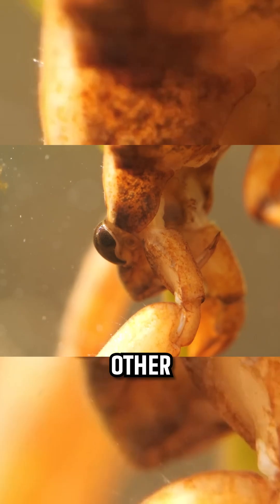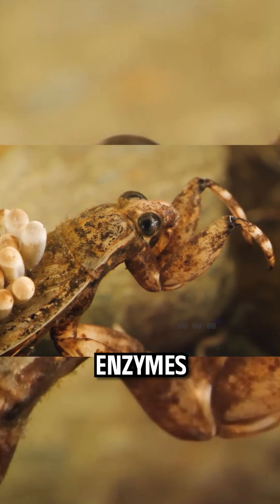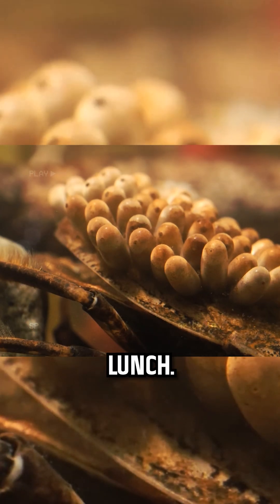Fish, amphibians, other insects — nothing is safe. It injects digestive enzymes that turn the prey's insides into a liquid lunch.